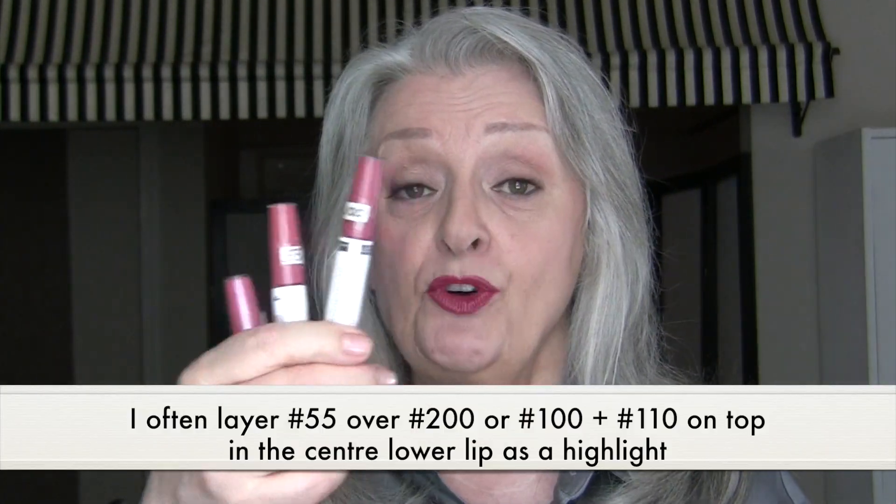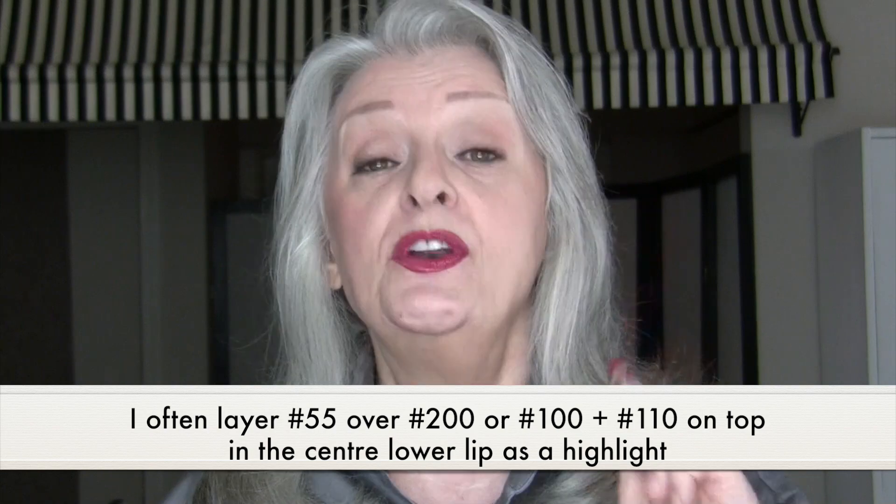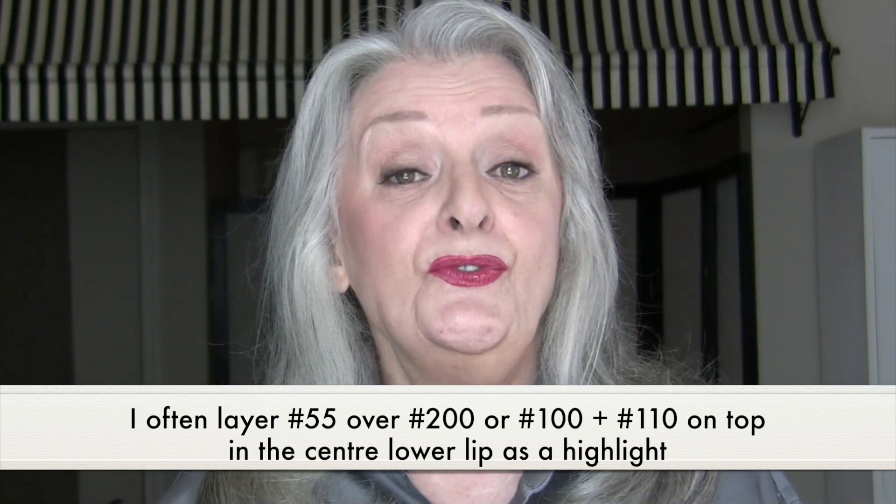Number 55 right here, and number 100. Because I don't have my glasses on I can't see what the numbers refer to, but the new one is number 200, the one I use a lot is number 100, and number 55. I also use number 110 as a highlighter.